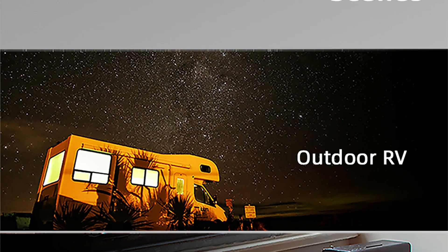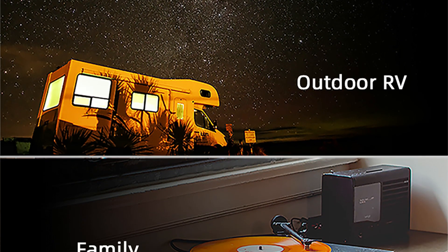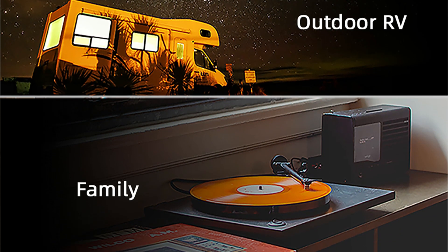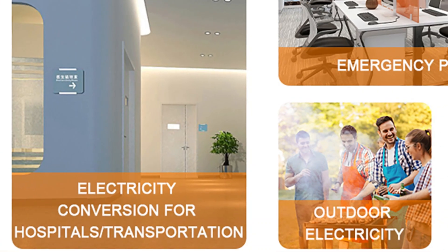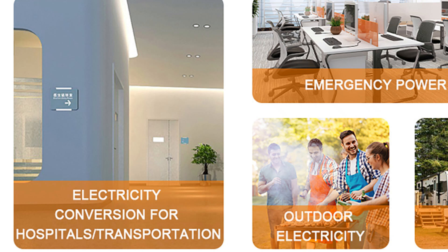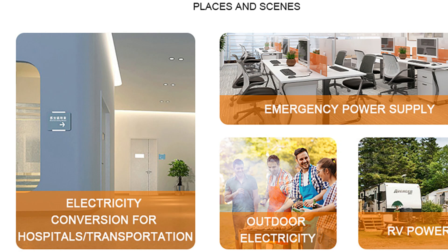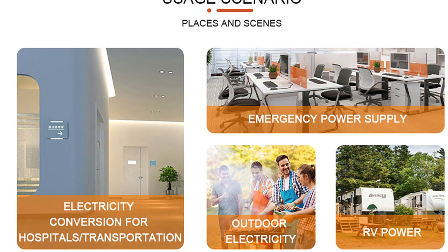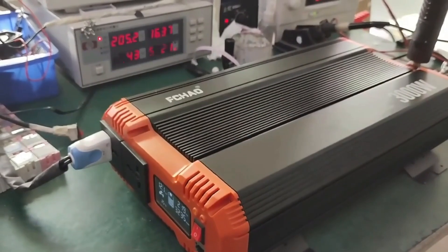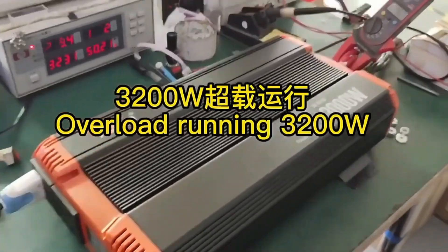Remote control functionality: the inverter includes a 3-meter remote control connection, allowing users to monitor power, input/output voltage, and temperature in real-time. This feature enhances convenience especially in RVs, homes, yachts, and other off-grid environments. With its high efficiency, robust power output, and versatile application, the FKOW 7,000W Pure Sine Wave Inverter is a reliable power solution for those seeking stable, efficient, and easy-to-monitor power in off-grid and mobile environments.